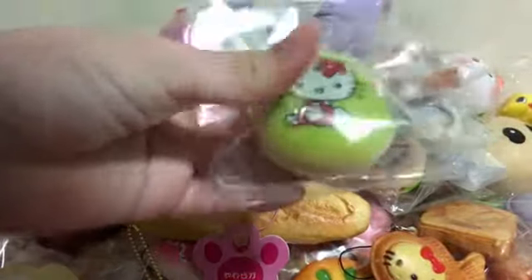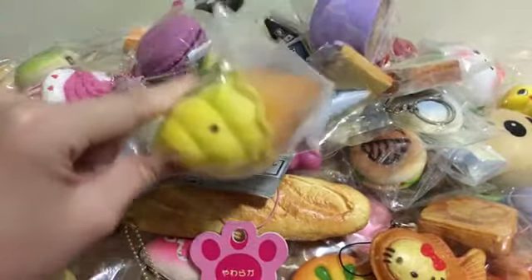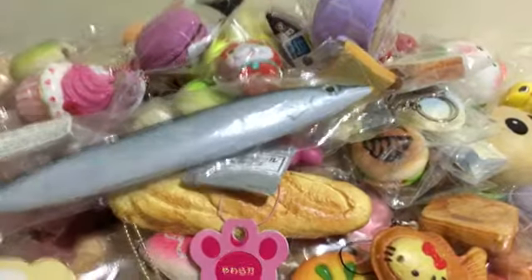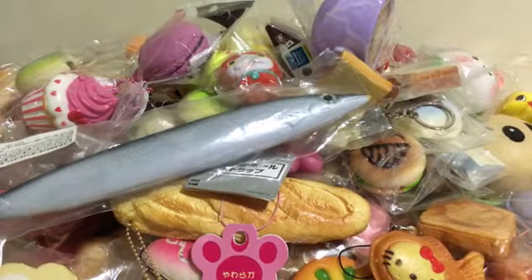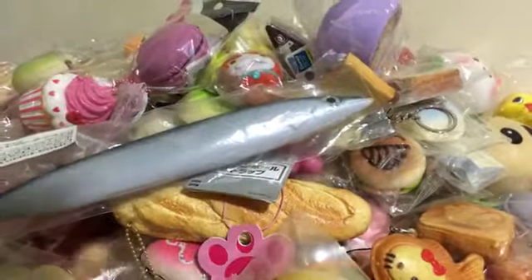Next I have this Hello Kitty bun — here's the back. Next I have this fat ice cream — it's not strawberry, it's like a cone. It's yellow color — I think it's lemon or lime or banana. I have this iBloom one. And next I have this Hello Kitty — it's very squishy, soft and squishy.